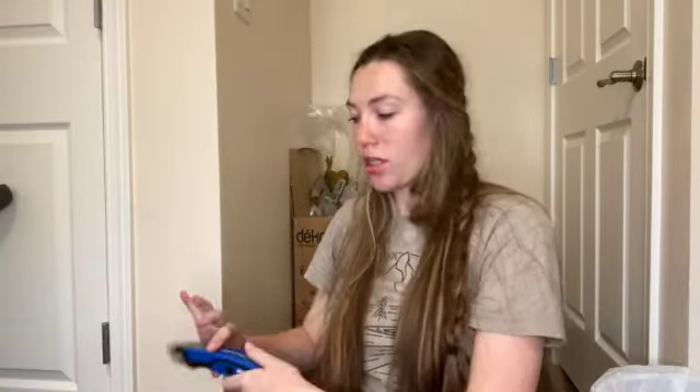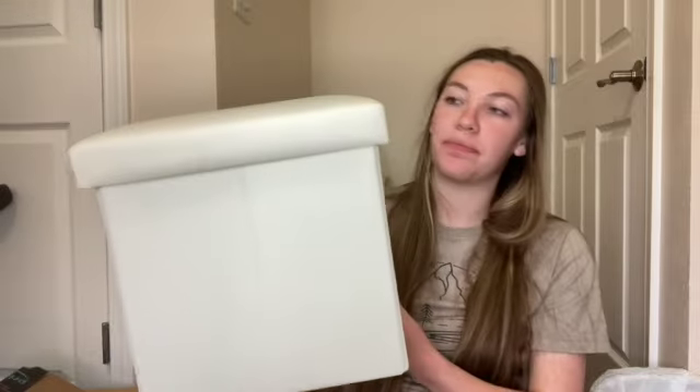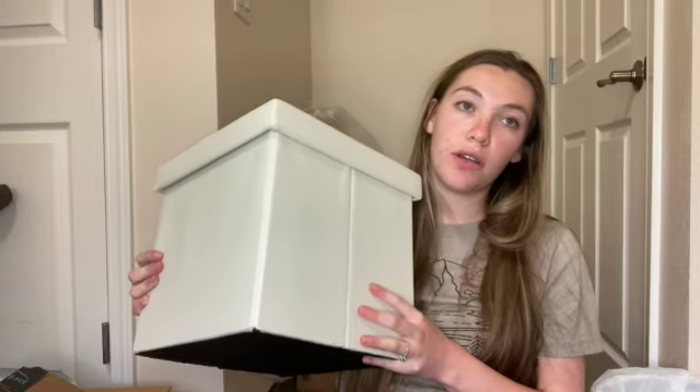Then the final box — a little footrest ottoman thing for our rocking chair. Very nice! It's tiny — we'll see if this works. If it does work it'll be a good little footrest, if not we'll figure something else out.